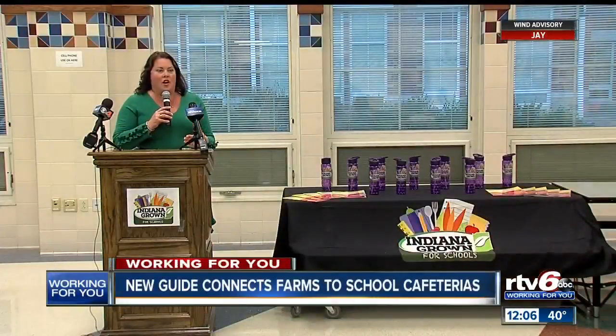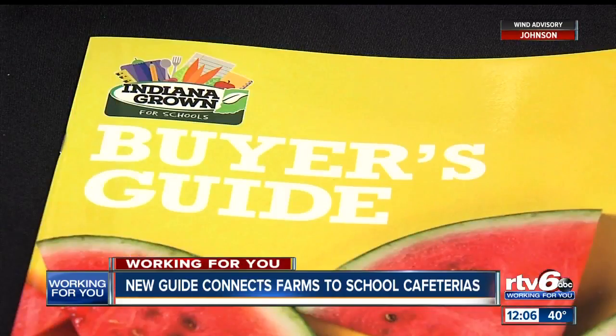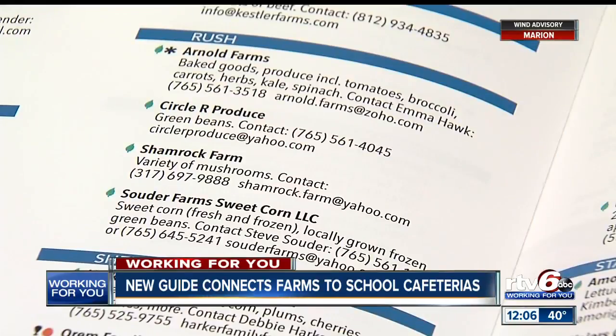There's a new effort to get Indiana schools to use food that is grown by Hoosiers. Today, the Indiana Grown program released a new buyer's guide. It's going out to public schools across the state to help food service directors find products grown in their area that can go straight from the farm to the school cafeteria.